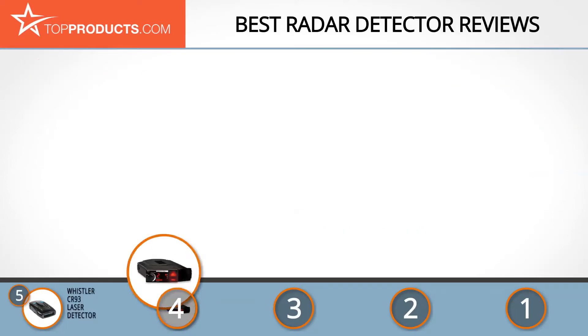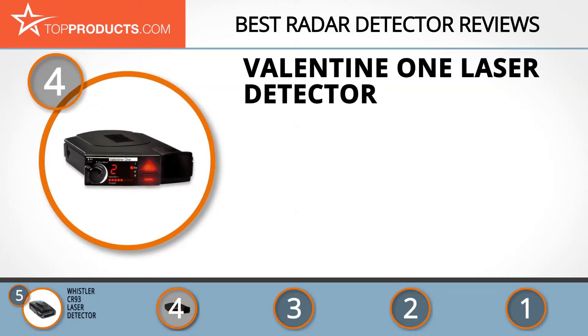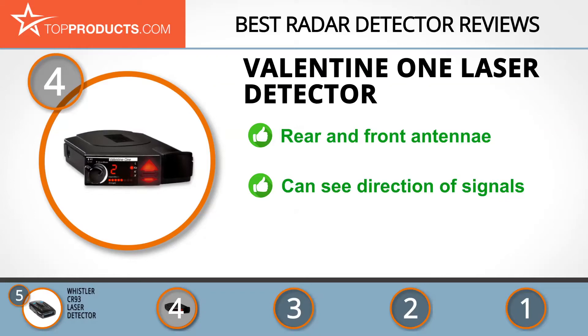At number four is the Valentine One laser detector. Valentine One's founder has been making radar detectors since 1976. Their laser detector has a radar antenna in the rear as well as one in the front, offering 360 degrees of advanced protection. You can easily see from which direction the radar bands are coming, allowing you to spot police before you drive by them. However, this one lacks GPS.